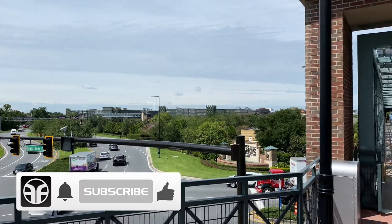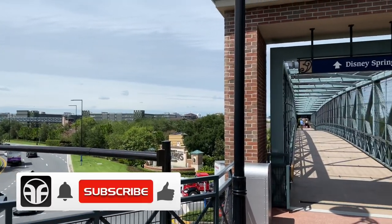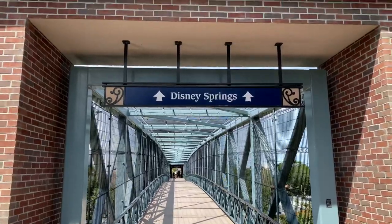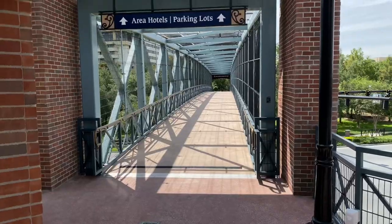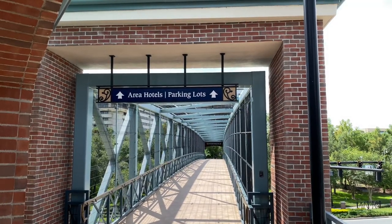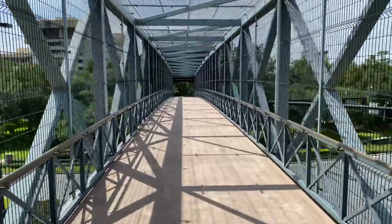Off in the distance is Disney Springs and the Lime Garage, but if we look over to our right-hand side, here's the sky bridge that takes us over to Disney Springs. The opposite way will take us to the area hotels and the parking lots. Let's go there and walk over the sky bridge.